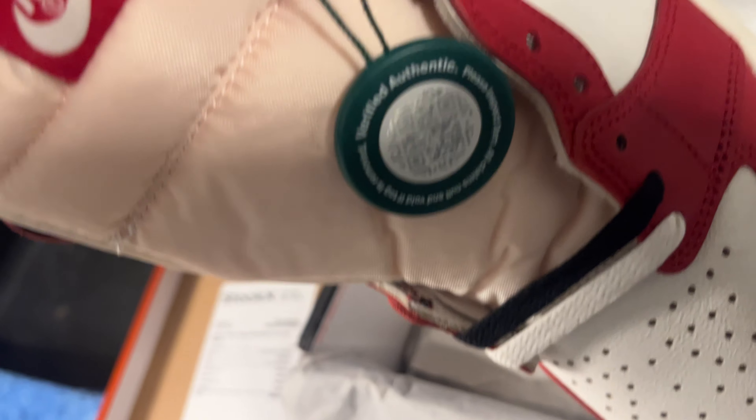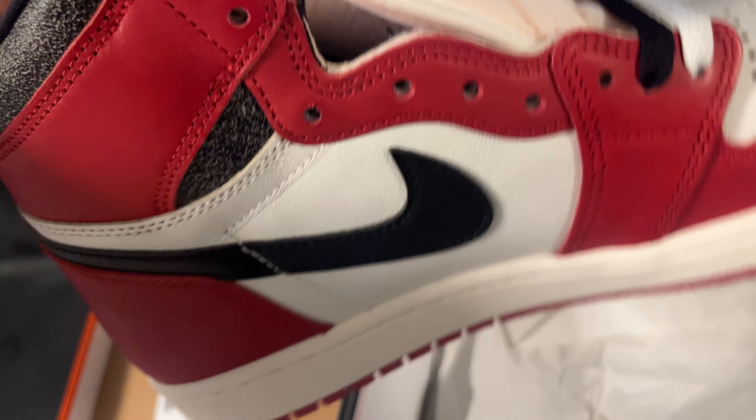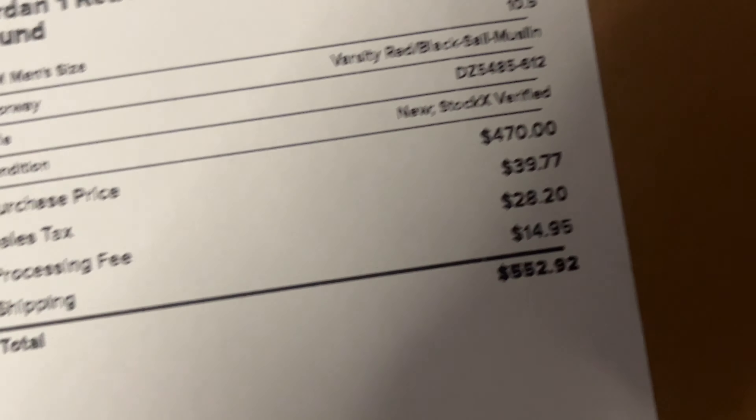I didn't get them from StockX. No, they're not fake — 100% real. It's the real price, so don't hate me.